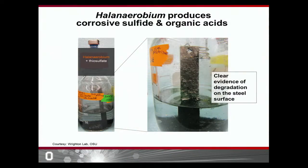In the lab, we incubate Halinaerobium in an oxygen-free environment in the presence of a metal coupon — the same type of metal that fracking companies use to build their wells. You can see that when Halinaerobium is incubated in the presence of the sulfur source thiosulfate, it is able to cause corrosion of this metal coupon. So if this is happening in the laboratory, it could also be happening in fracking wells all across the country where both Halinaerobium and thiosulfate are found.